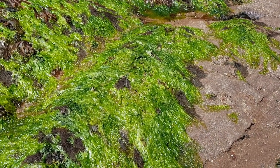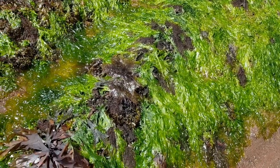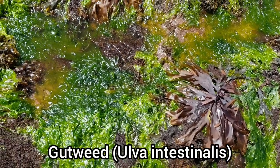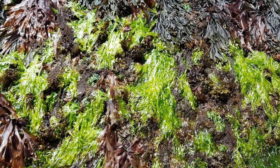During the summer months in the UK, most of our beaches get overrun by this species of green seaweed known as gutweed. If you are out on the shore and you see this type of seaweed, try to avoid walking over it, as it is incredibly slippery.